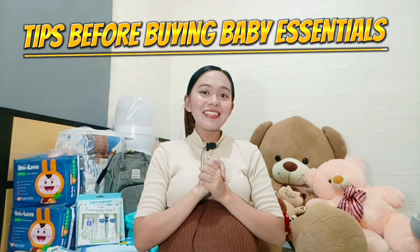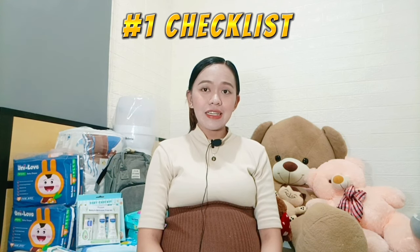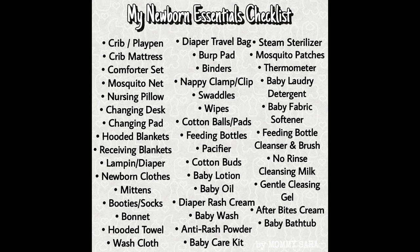But before anything else, I'd like to give you some tips before buying your baby essentials. Tip number one: you must have a newborn list or a checklist. Before we went to the mall, I watched YouTube videos from other moms to see what products they bought for their babies. So I listed down everything a newborn baby really needs. You may screenshot my checklist as a guide — having a list helps you avoid overbuying and manage your budget.